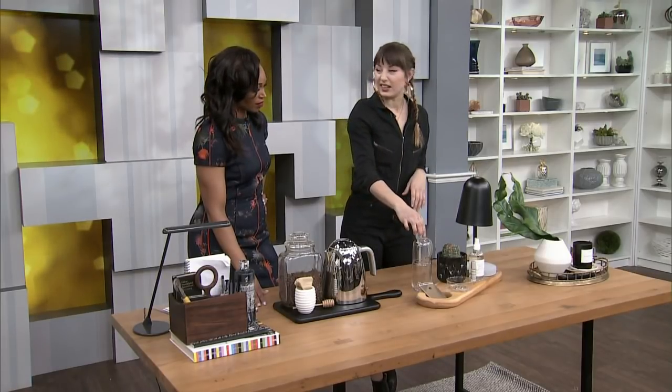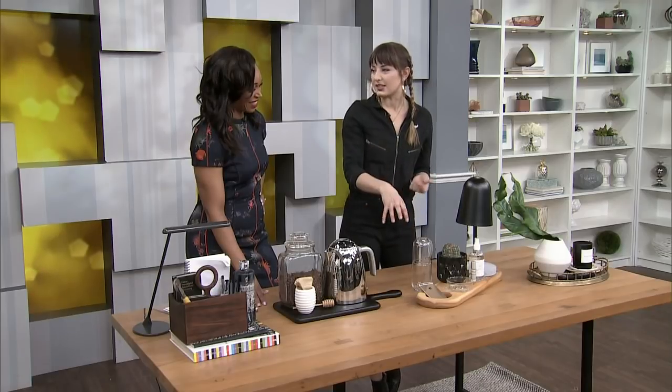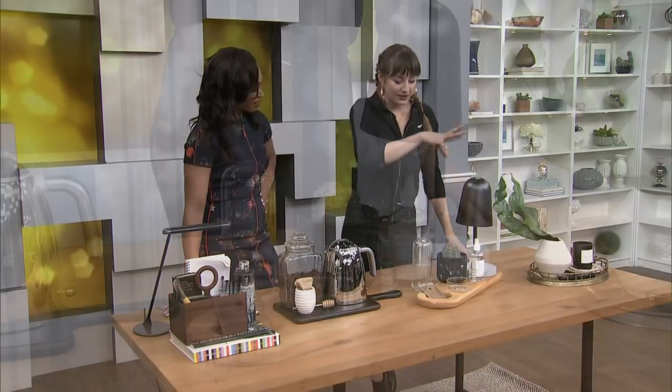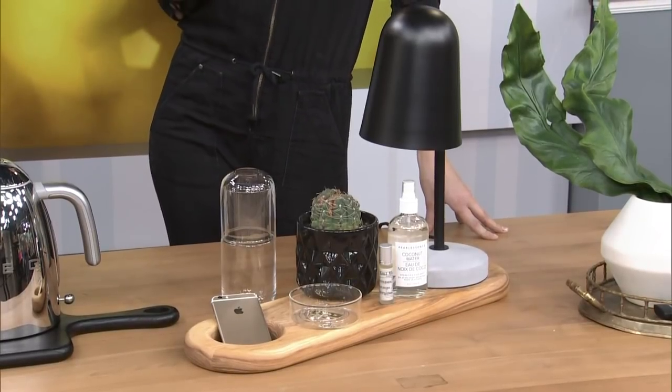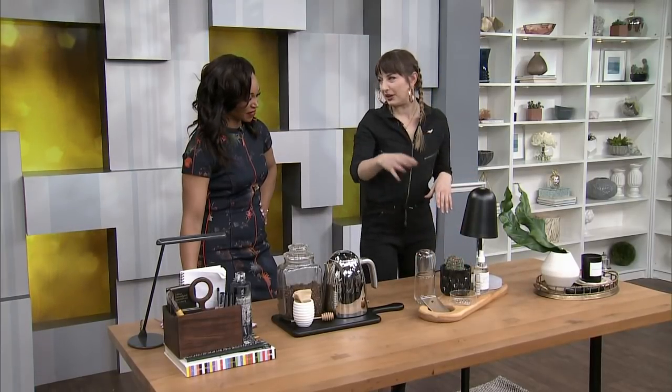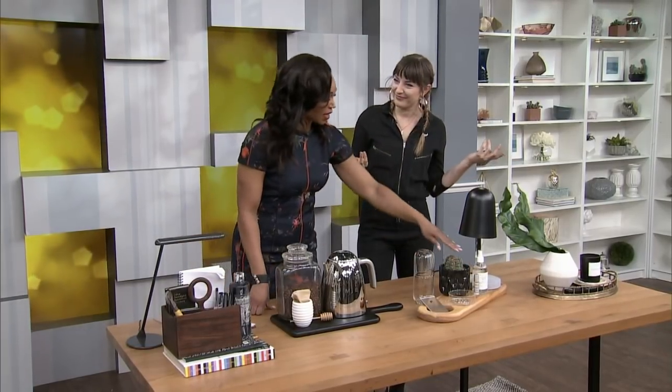Instead of getting an ugly glass that just collects dust, get a carafe so that you can actually contain it. And then a beautiful plant — I like making an experience of my bedside table. Put some cute stuff too, like your essential oils, maybe some room spray. It doesn't all have to be functional jewelry and pills and phones — put some fun in there as well.